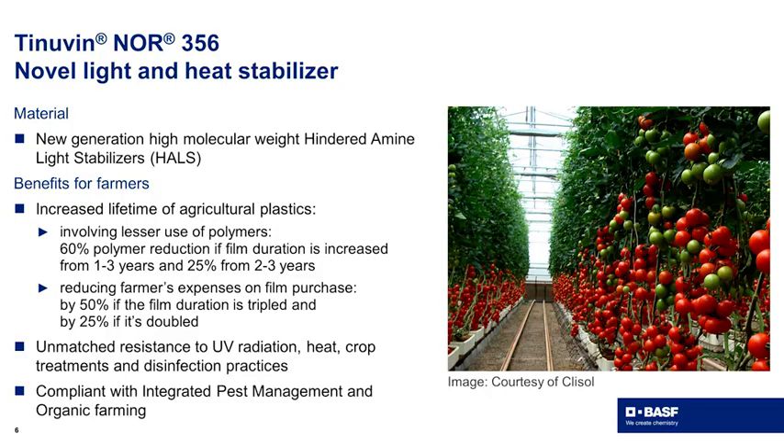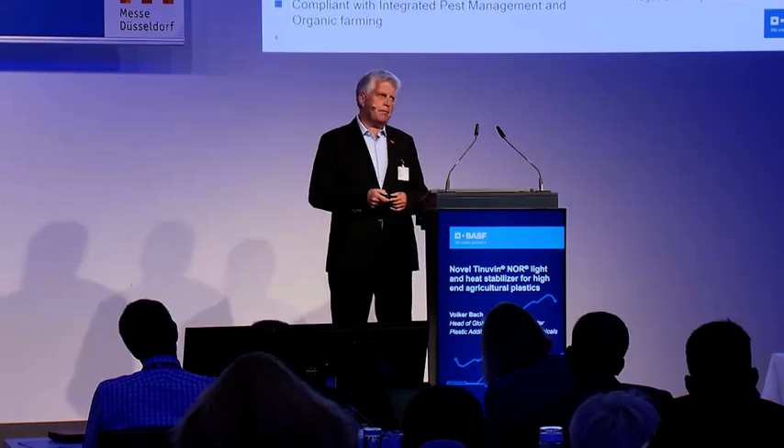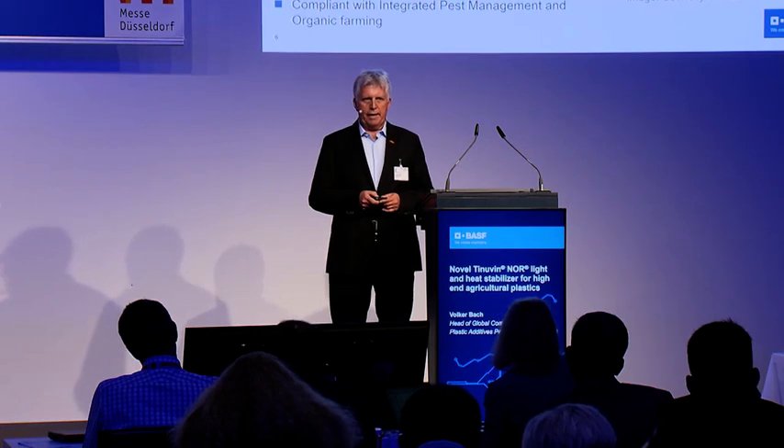On top, there is an unmatched resistance to UV radiation, heat, and crop treatments, resulting in less damage to greenhouse applications and also significantly reduced plastic waste, which is also important. And last but not least, very important for organic farming: the conditions in organic farming are compliant with this new technology. This is also the case for integrated pest management, an important feature of organic farming today.